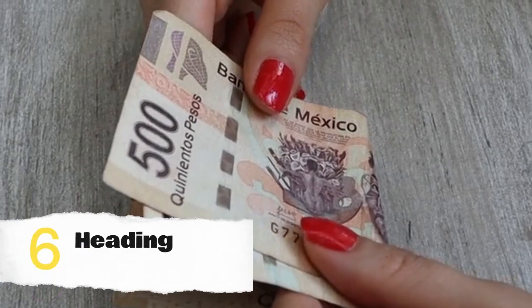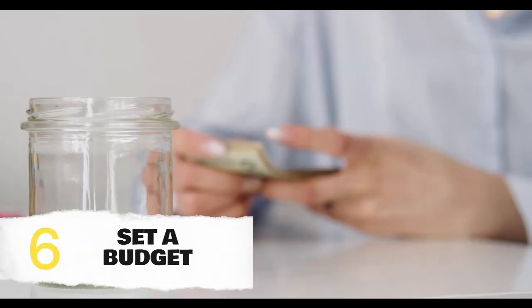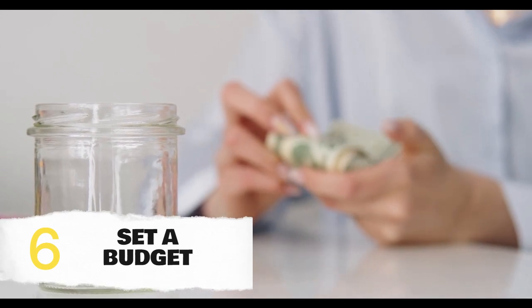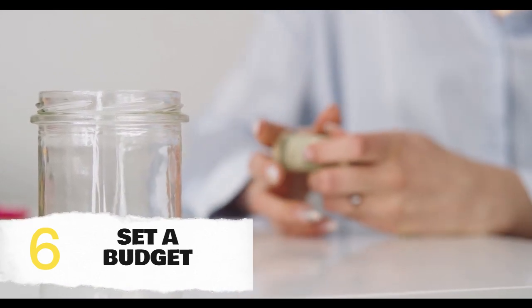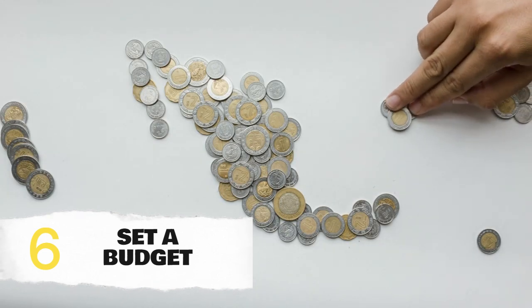Setting a budget is crucial for any trip. Determine how much you're willing to spend on accommodation, meals, activities, and souvenirs. This will help you make informed decisions and ensure you make the most of your Merida experience without breaking the bank.